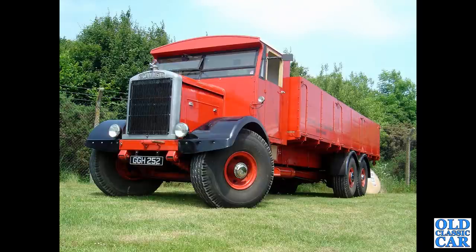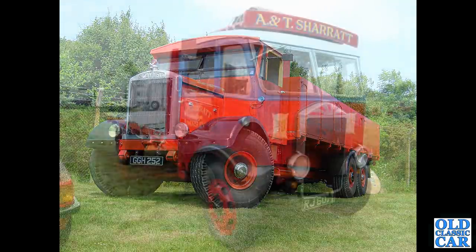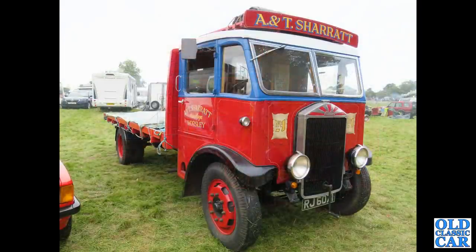This mighty machine is a 1939 Scammell — a rigid six-wheeler, fantastic 1939 build, just prior to WWII of course. Then we've got another Albion — KL 127 Albion from 1936.